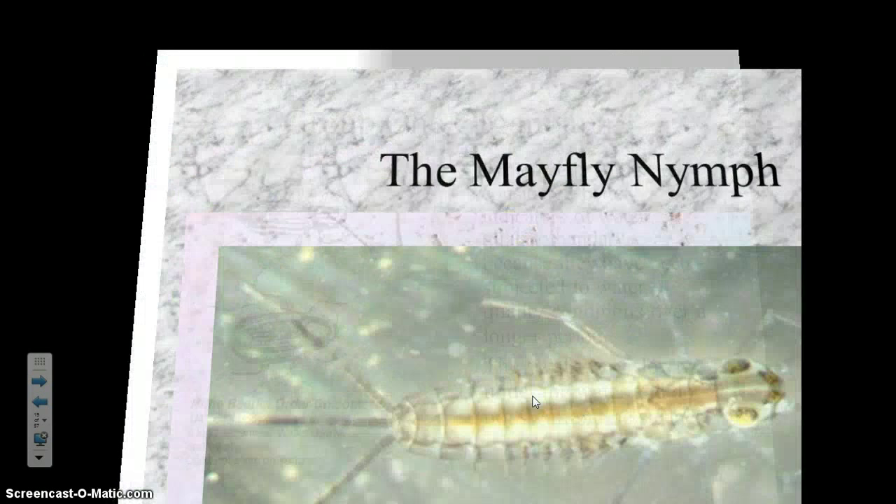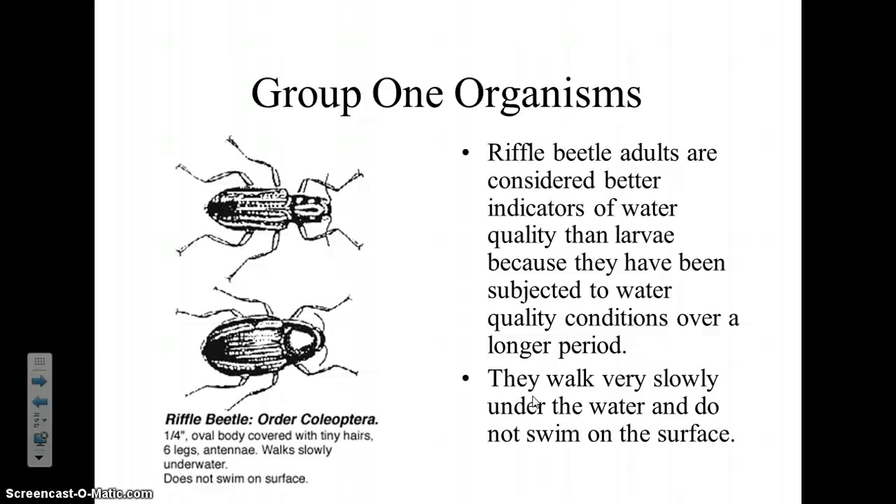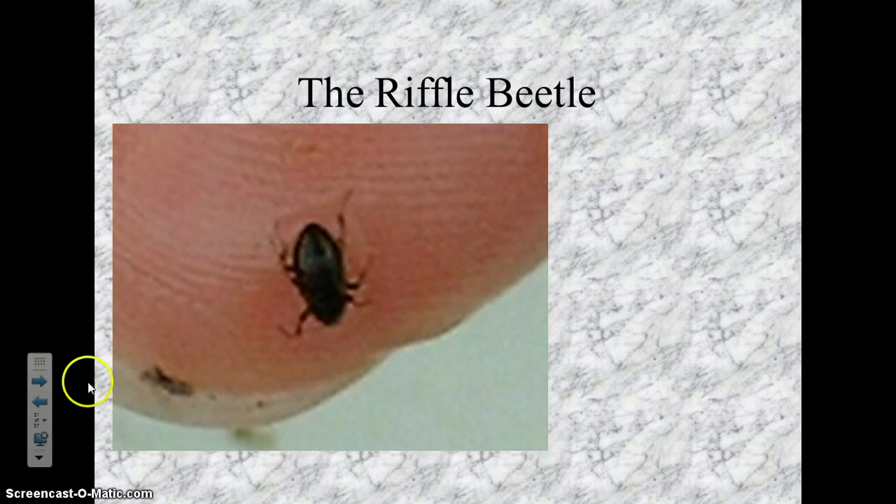The riffle beetle is a tiny little beetle. What's great about them is that they're adults — they've lived their whole life in the water. So not only is it currently clean, but it's been clean for a long time, since they were a larva. They look just like a typical beetle body — a hard shell on top, six legs, oval-shaped body — but they're much smaller than you think. They're about the size of a fingernail.